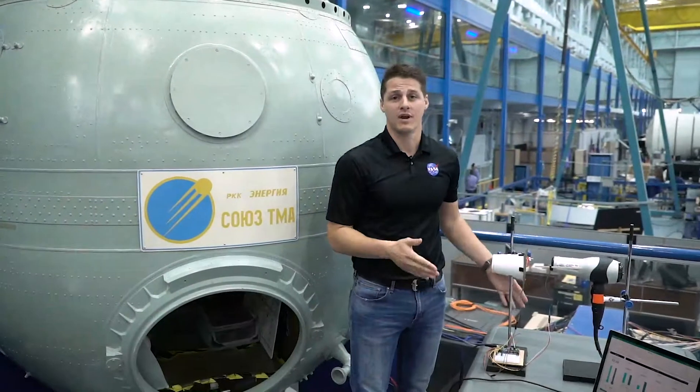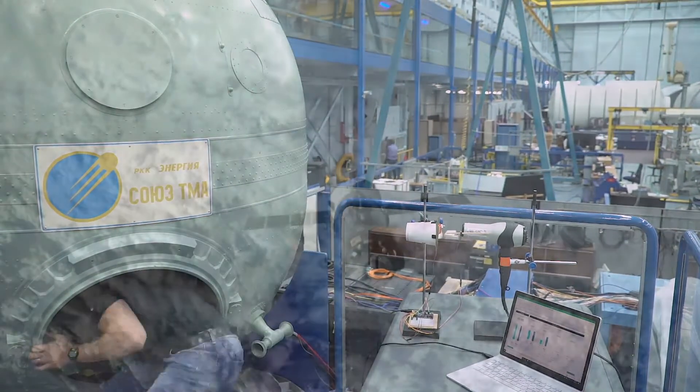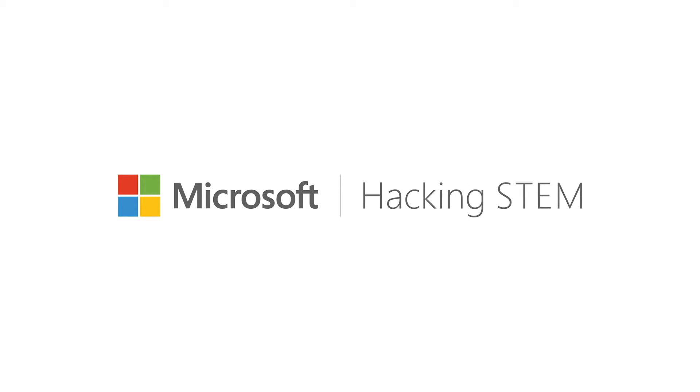We hope you bring this lesson plan to your classroom and engage your students in thinking about how material science and engineering can help our astronauts return safely back to Earth.